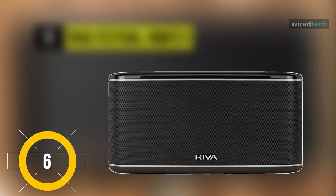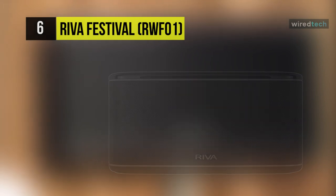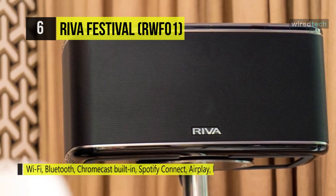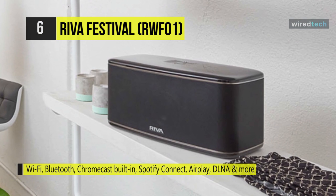The REVA Festival RWF-01. Its patented Trillium Audio Technology upmixes the left and right stereo signal. It outputs through three channels, creating a stereophonic sound in each speaker, so every seat is the best seat in the house.